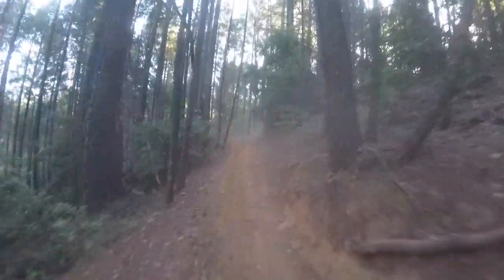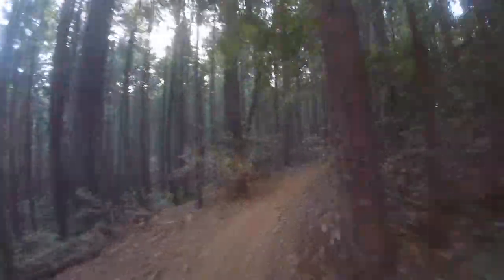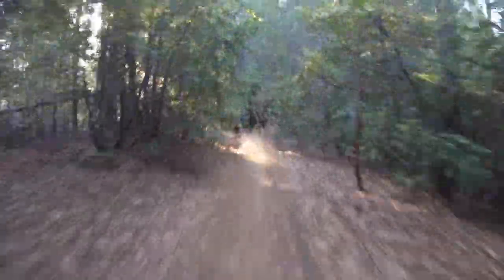Oh, a nice wheelie over that little gap and a root. Yeah, that's all the hardest stuff. I can't get close enough to him to see past his dust.